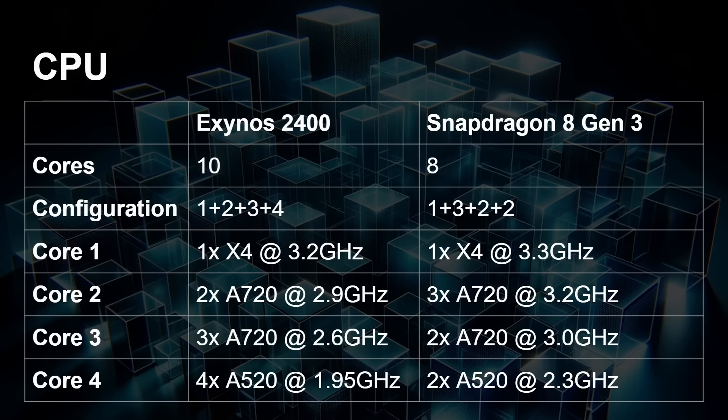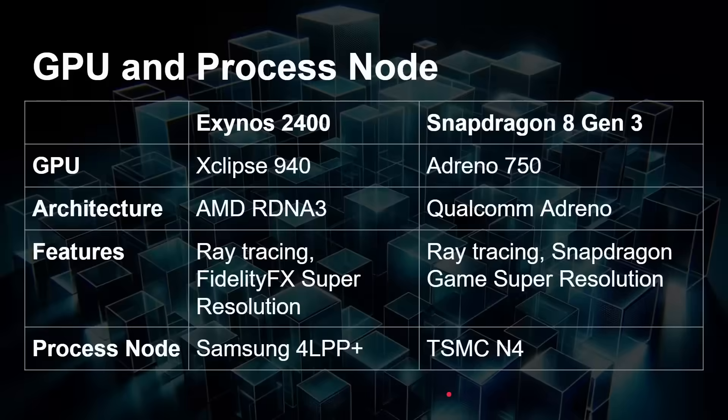There are two extra Cortex-A520 cores in the Exynos 2400. But even then, the A520s are clocked higher in the Snapdragon 8 Gen 3 at 2.3 GHz. When we get to the GPU, the Exynos has the AMD RDNA 3-based Xclipse 940, which features ray tracing and FidelityFX Super Resolution. In the Snapdragon 8 Gen 3 you've got the Adreno 750, based on Qualcomm's Adreno architecture, with ray tracing and Snapdragon Game Super Resolution. So in terms of functionality they're very similar, but very different GPUs internally — one from AMD, one from Qualcomm.